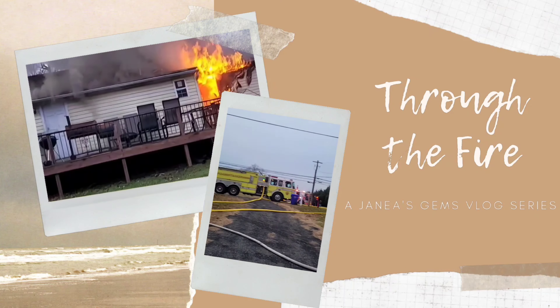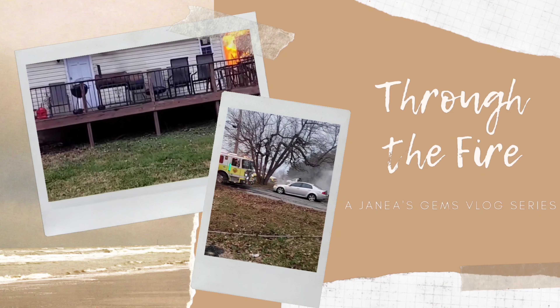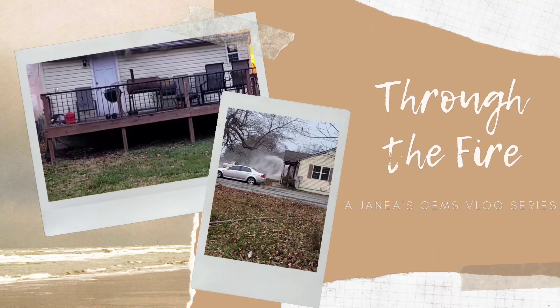Hey y'all and welcome to another episode of Through the Fire. I am in sweats, in a bonnet, in flexi rods, and I really was not going to come out of the house today, but then I realized it's been almost a week that I have not gone to the house to see what has been done.